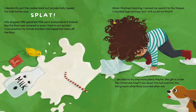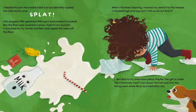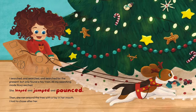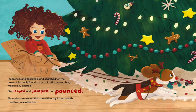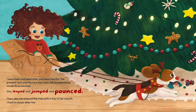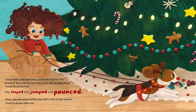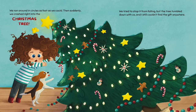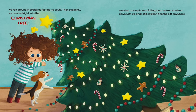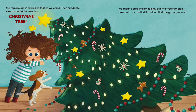I decided to try one more place. Maybe the gift is under the Christmas tree? I ran down the hall and into the living room while Roxy scurried after me. I searched and searched and searched for the present, but only found a toy train. All my searching made Roxy excited. She leaped and jumped and pounced, then ran around the tree with the toy in her mouth. I had to chase after her. We ran around in circles as fast as we could. Then suddenly, we crashed right into the Christmas tree. We tried to stop it from falling, but the tree tumbled down with us. And I still couldn't find the gift anywhere.